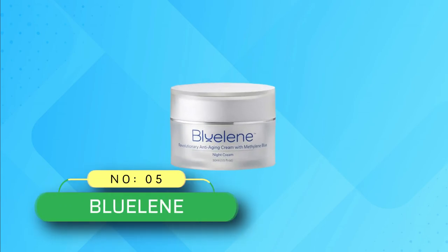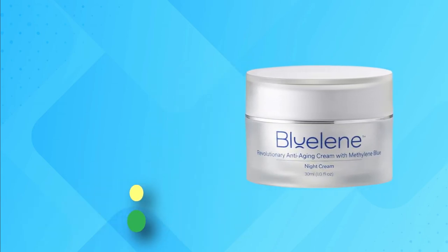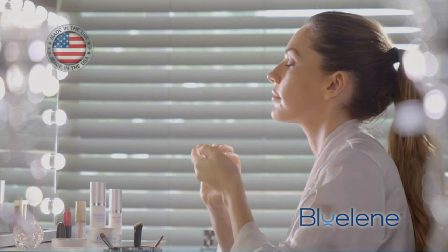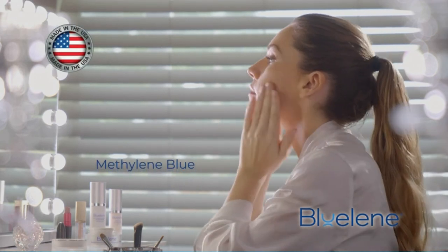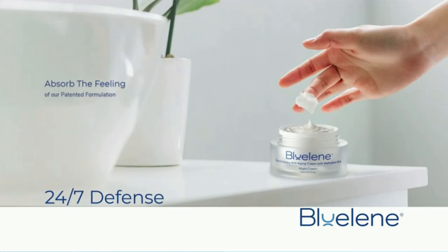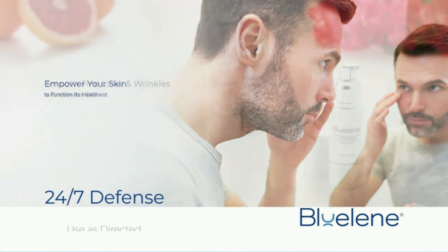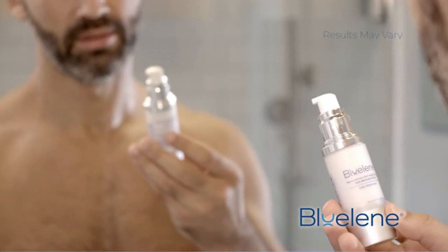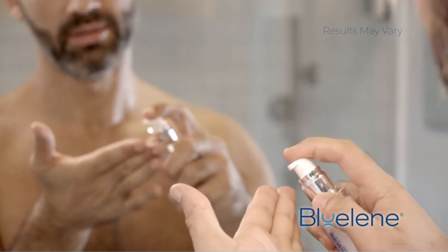Number 5: Blue Lean Anti-Wrinkle Cream. If you have scoured the web to find the best night cream for anti-aging skin problems, then your search ends here. Blue Lean Anti-Aging Night Cream is arguably the best product, as it locks in the moisture, thus increasing the production of collagen and elastin in the skin. The problem of hyperpigmentation will also reduce with regular use. The standout ingredient is methylene blue, a great alternative for sensitive skin who can't tolerate retinol.